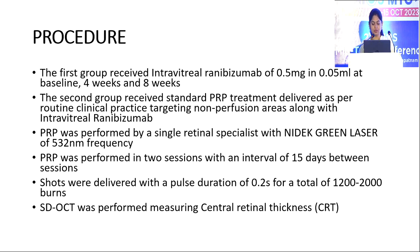Coming to the procedure, the first group received intravitreal ranibizumab of 0.5 mg in 0.05 ml at baseline, 4 weeks, and 8 weeks. The second group received standard PRP treatment targeting non-perfusion areas along with intravitreal ranibizumab. PRP was done by a single retinal specialist with an NAIDA green laser of 532 nm frequency. PRP was performed in 2 sessions with an interval of 15 days between sessions, and shots were delivered with a pulse duration of 0.2 seconds for a total of 1200 to 2000 burns.